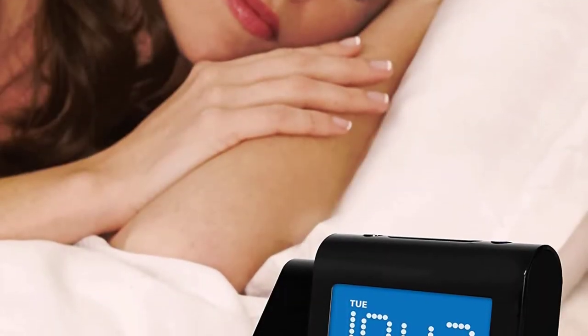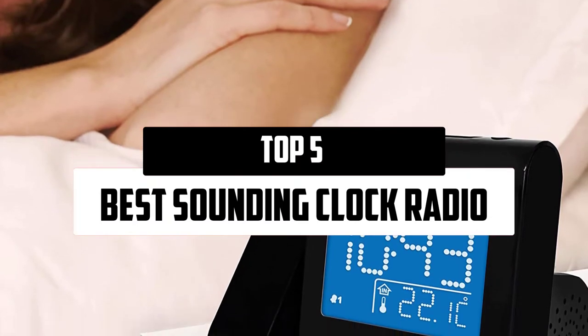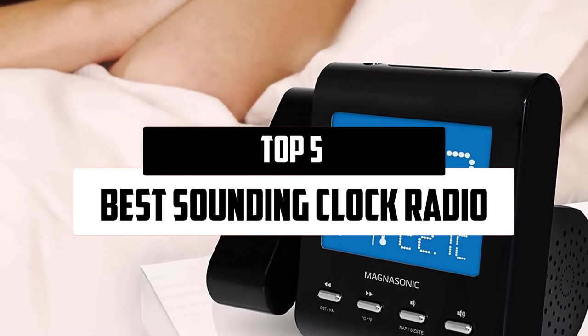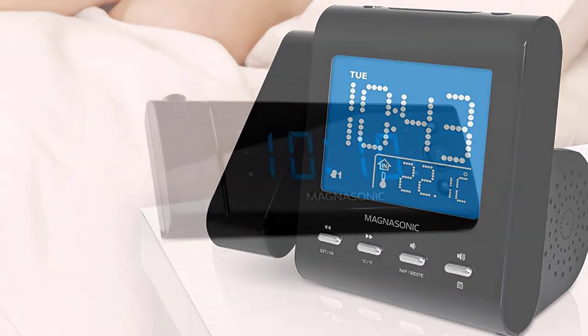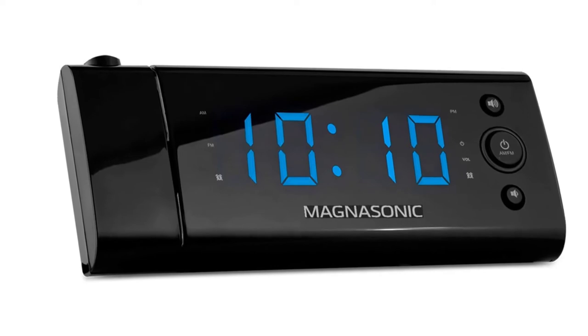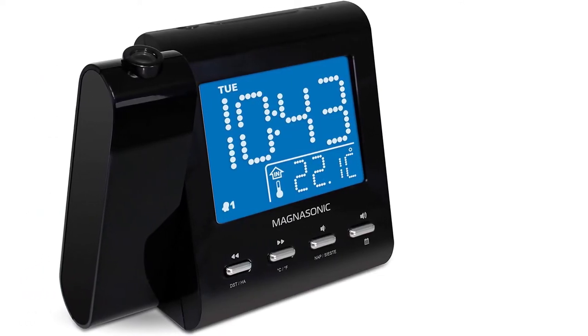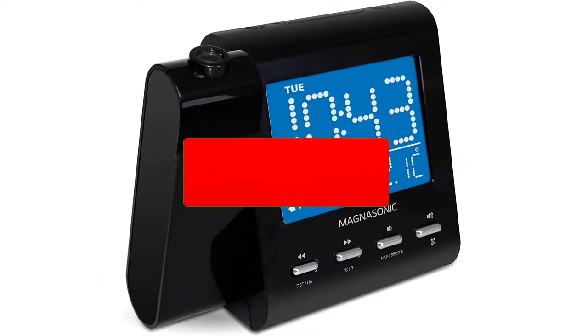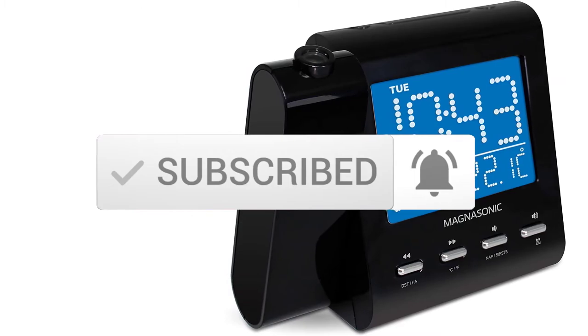Hello everyone, welcome to our new video. In today's video we break down the top 5 best sounding clock radios that are available on the market. I tried to make the list based on their popularity, quality, price, durability, user opinions, and more. If you need more information about these products, please check the link in the description section below. Make sure you subscribe for more videos. Ok, let's get started.